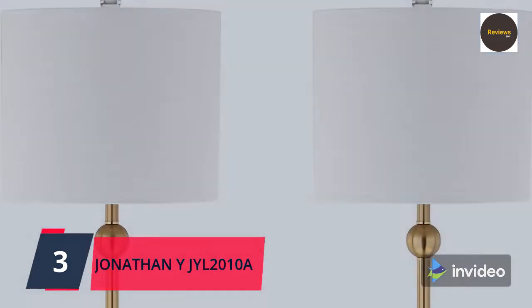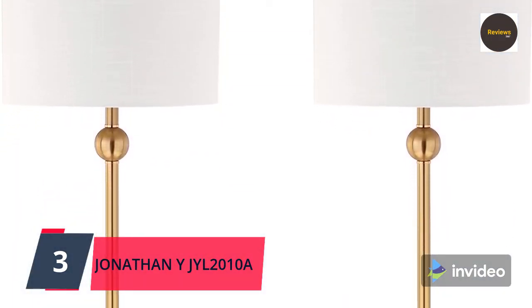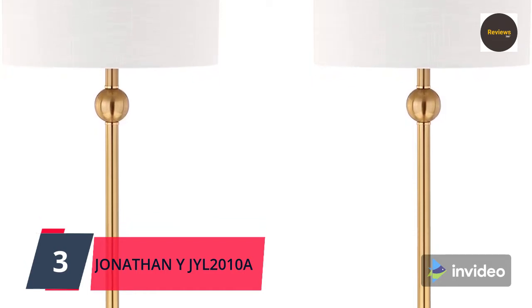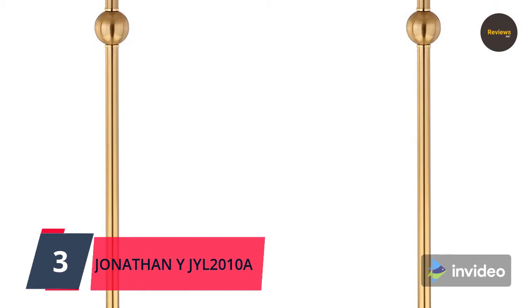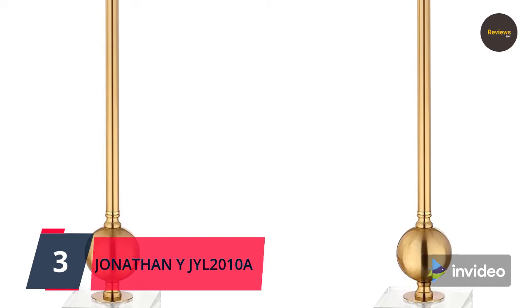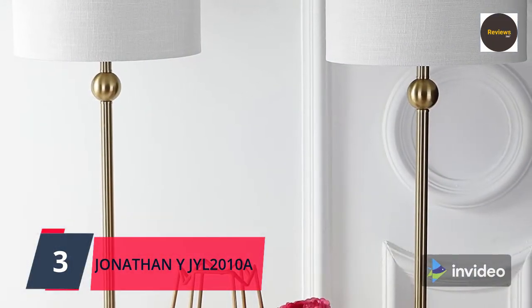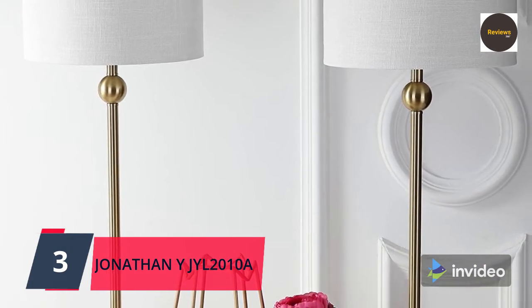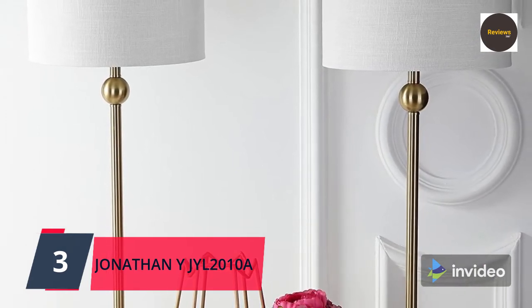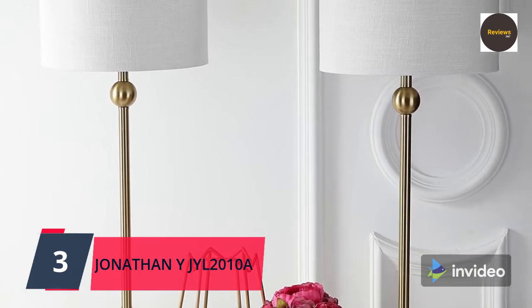Lighting is ETL listed and meets 120-volt UL standards for safety and quality. Compatible with Philips Hue and Alexa smart outlets. Every Jonathan Y design is created with uncompromising attention to detail using only the highest quality components. If you're unsatisfied with your purchase, please return it within 30 days for a full refund. Based in SoHo, New York, designer Jonathan and his talented team create affordable home decor with high-end designer styling. Check the link in the description box and order now from Amazon.com.